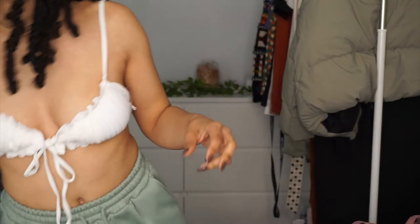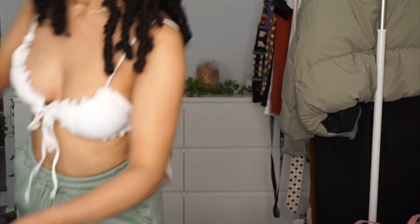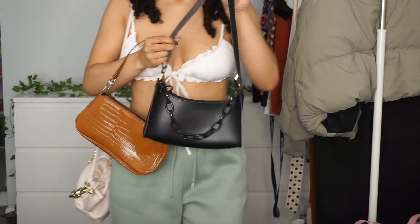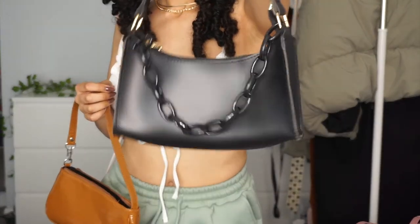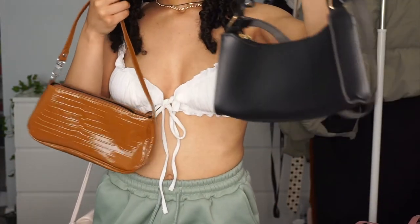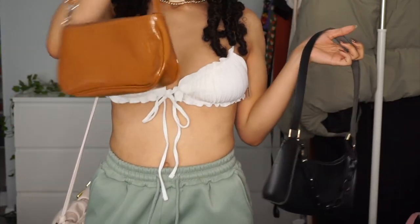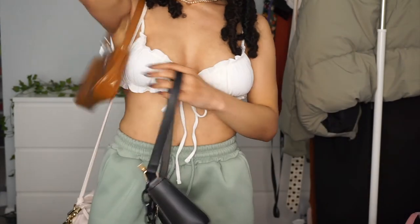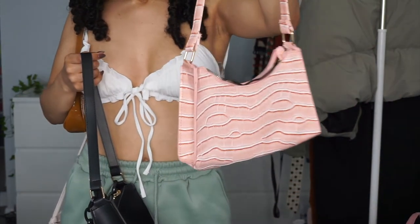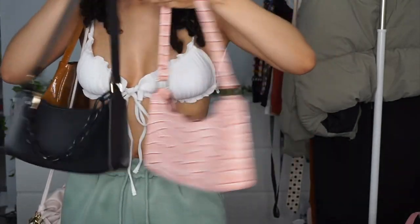Let me show you all the bags. We've got this one, then these two that go on the side — you can carry it with the buckle. The strap does not come off on this one. Here's a little crinkled purse, and then this penguin bag — I kind of wish it was a little smaller but it's cool.